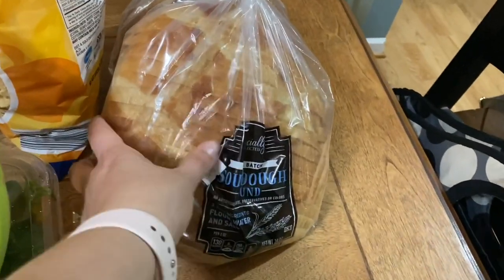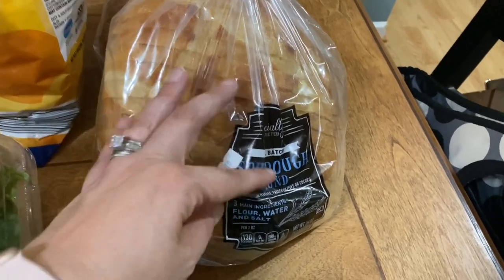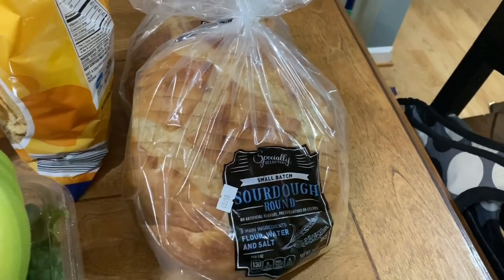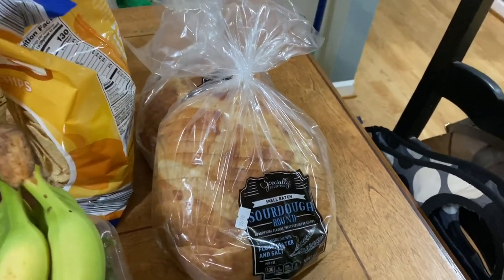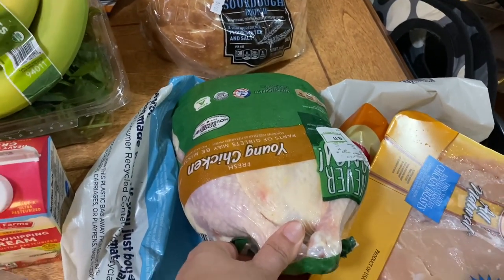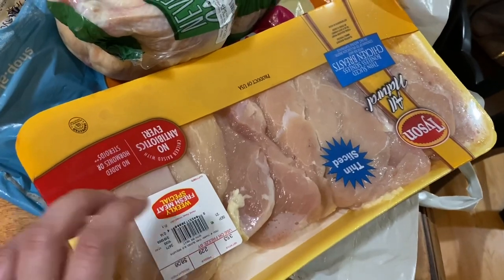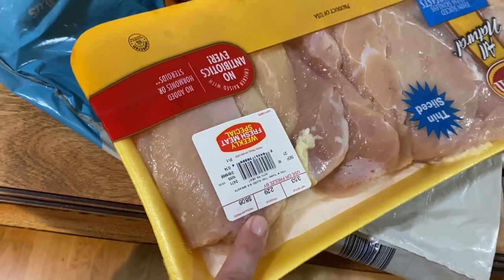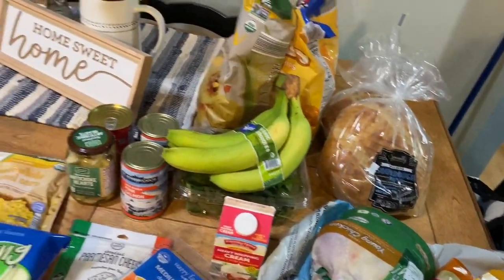I also got this sourdough bread from Aldi. If you have not tried this bread, it is incredible — three main ingredients, small batch. My kids like making sandwiches with it, I like making sandwiches with it, it's very tasty. I got two loaves of that. I got a whole Never Any chicken — I was hoping they'd have some of their organic whole chickens but they were out, so I grabbed that. I also got some thin-sliced chicken breasts, which were $2.29 a pound. And I think that does it for the grocery haul.